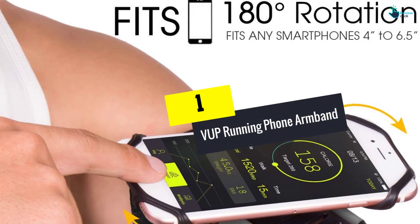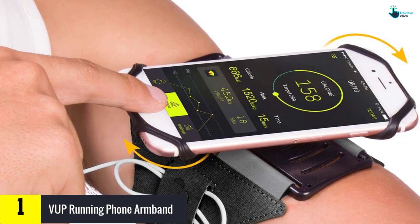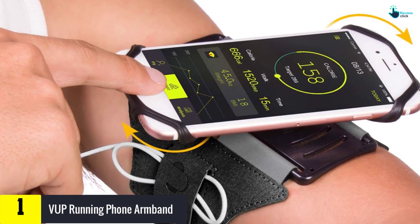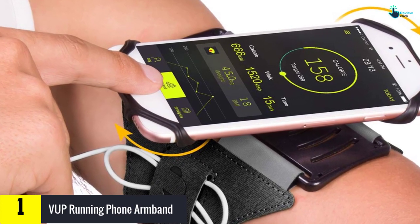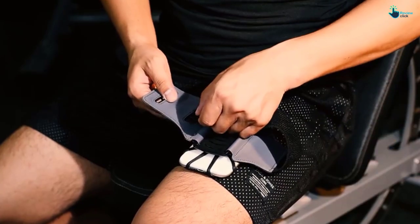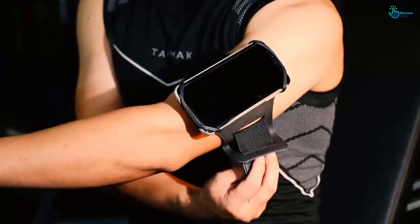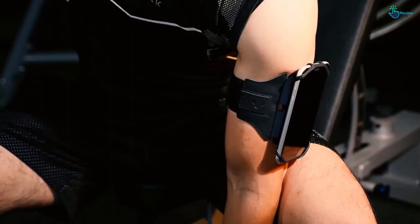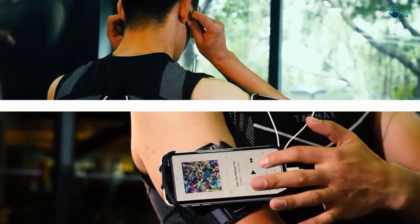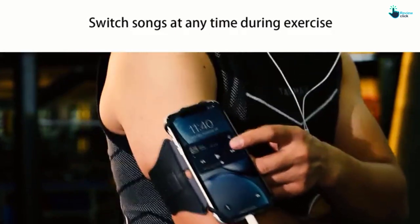And finally at number 1, we have the VUP Running Phone Armband. People who like hiking, taking long walks, or cycling are the ideal consumers for this device. Like the Symptek armband, this product is rotatable at 180 degrees, which allows it to be used in any direction one might feel like. One can also use it to watch videos from their phone and read ebooks. It is a hands-free band, available in three different but awesome colors, making one's sporting life very colorful.